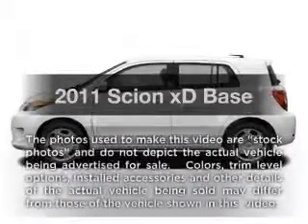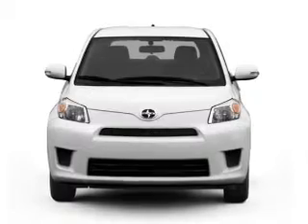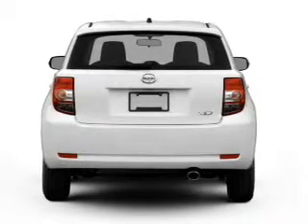Introducing the 2011 Scion XD. If you're looking for an automobile with great attributes, look no further. With an efficient four-cylinder engine that responds smoothly to its automatic transmission.